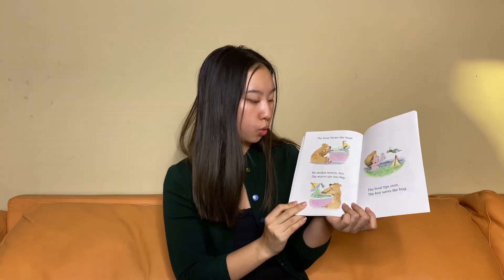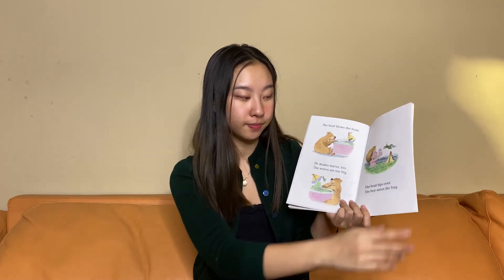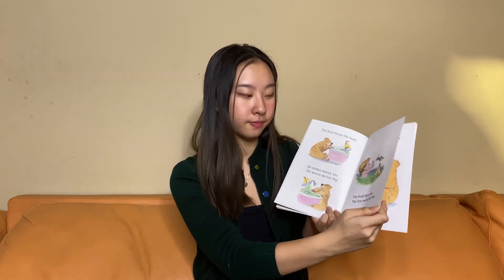The bear blows the boat. He makes waves too. The waves are too big. The boat tips over. The boy saves the bug. The bear saves the boat. Did the bear save the boy, or did the bear save the boat?